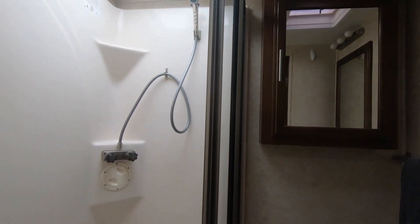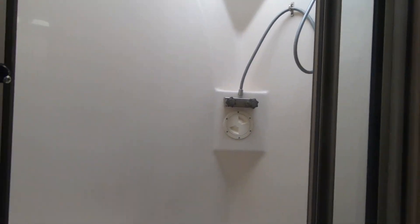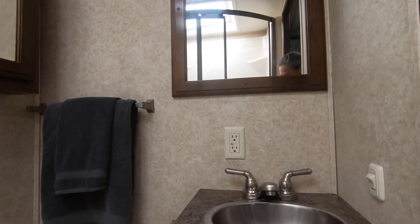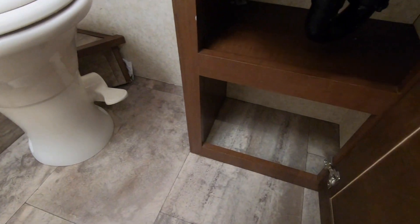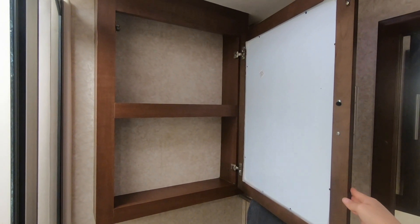Spin around behind the bunk beds and you find the first full bath. This shower is the biggest shower in the RV, with a stool inside and a water-saving shower head. You have your standard sink, mirror, and under-sink storage, plus plenty of storage for your medicine.